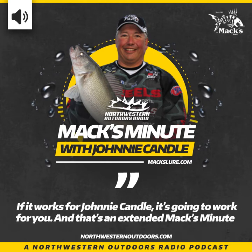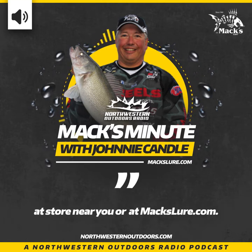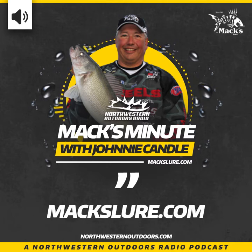If it works for Johnny Candle, it's going to work for you — and that's an extended Max Minute for Max Lure Company. You can find Wally Pops and the Smile Blade Slow Death Rig at a store near you or at maxlure.com.